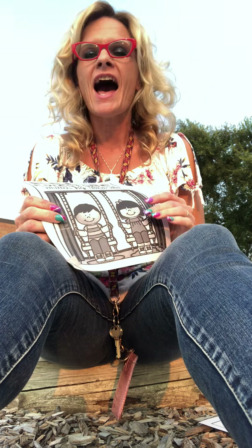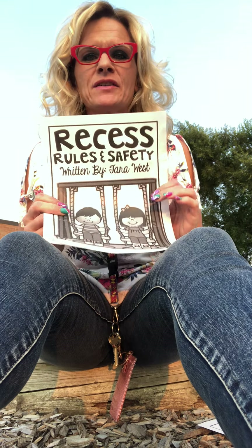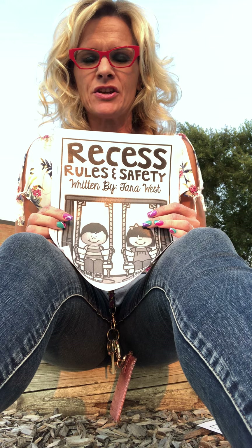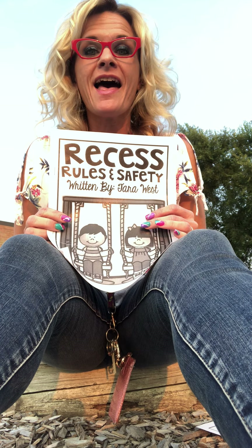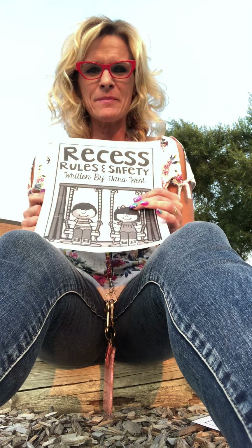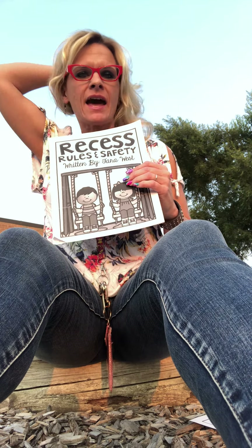Hi boys and girls! Can you hear that noise in the background? I bet you you're going to guess what that noise is. I'm going to start reading a story to you about recess rules. You're right, but we're not gonna tell everybody yet. We're gonna let them guess in the end.